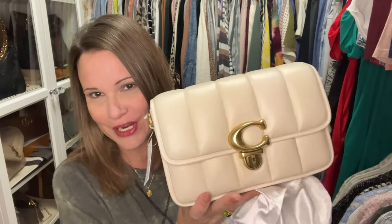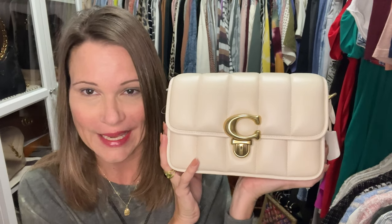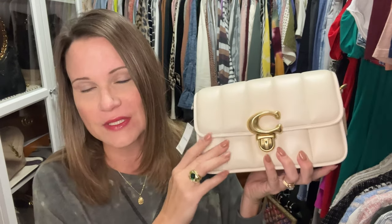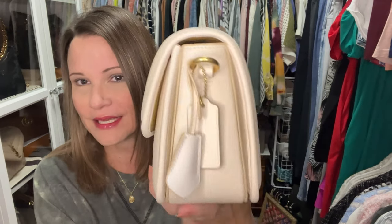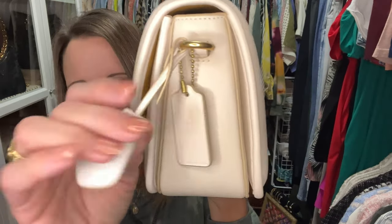I checked this bag out and made sure that she was okay and keep-worthy, and I just wanted to show her and share her with you. This is the Studio Bag and it is in the color chalk. It is quilted and has the most luscious leather — it feels a little bit more durable than the Pillow Madison. It does not have a strap attached but it has D-rings on the ends for one.